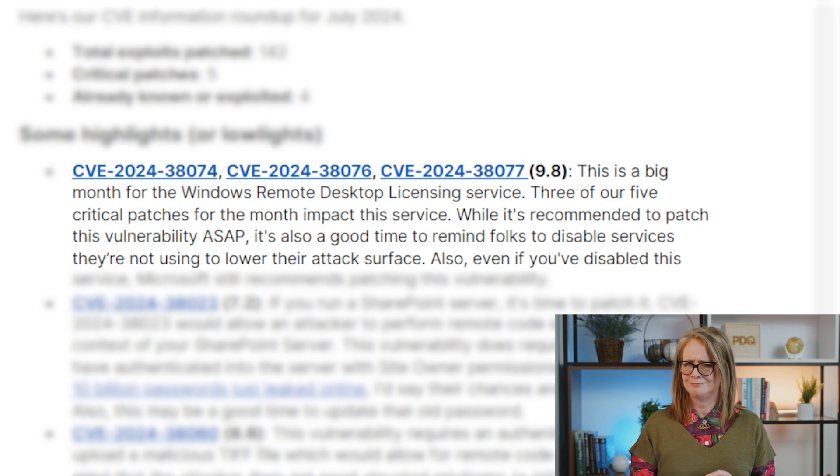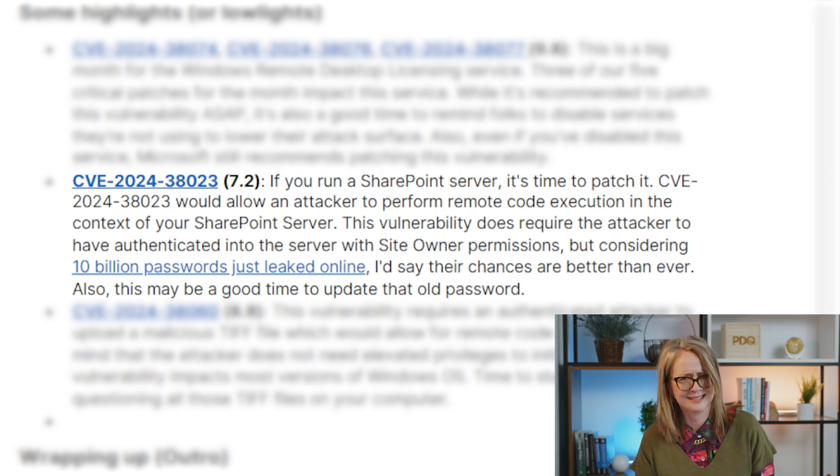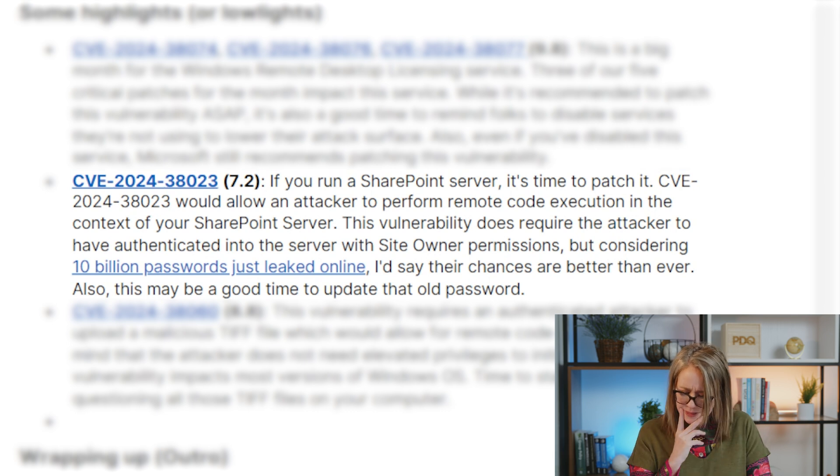In addition to patching, this is a good time to disable any remote services you're not using in your environment. Next up is SharePoint — this one is a 7.2, but it allows an attacker to perform remote code execution. You do need to be authenticated with site owner permissions, so it's a good time to review those permissions, pull up your console, see who has what, and reign those in. Patch that one too.